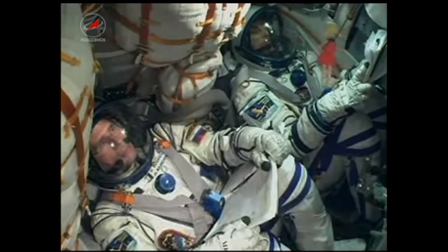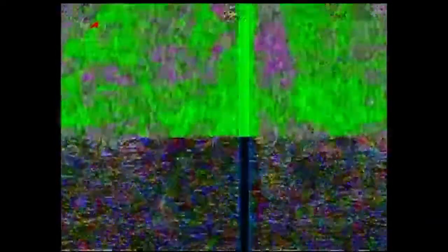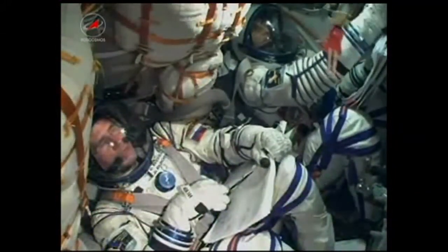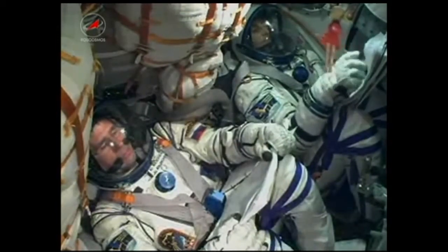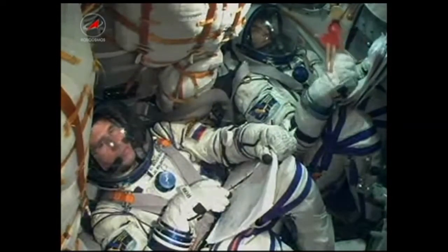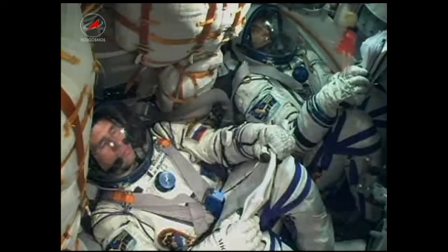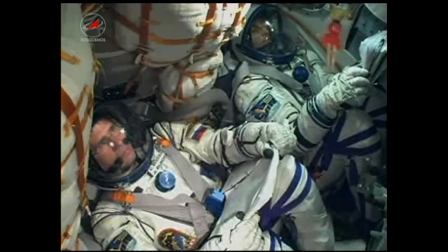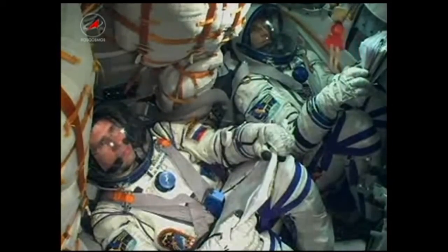110 seconds. Booster separation. Booster separation is confirmed. They have completed their job and have now dropped away at an altitude of 28 statute miles. The Soyuz is currently traveling at about 3,350 miles per hour. The ground team is reporting that the vehicle has stabilized and is continuing to perform as expected. Everything looking good as this crew heads toward a date with the International Space Station.